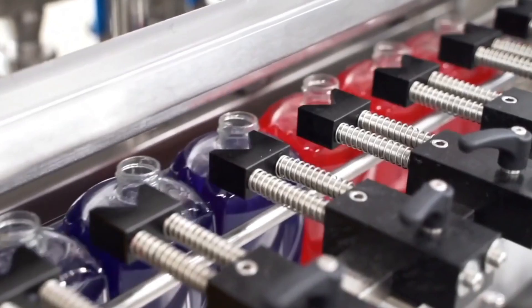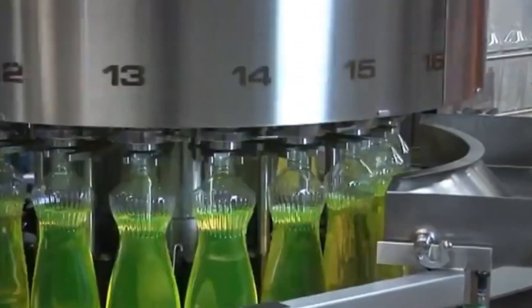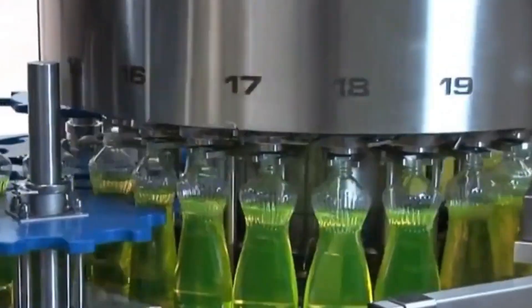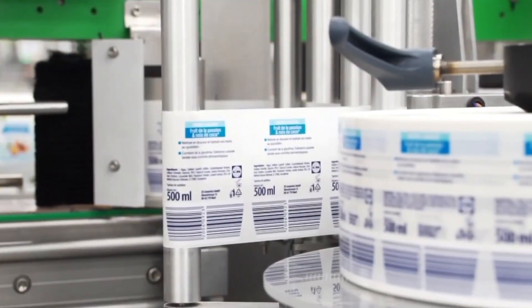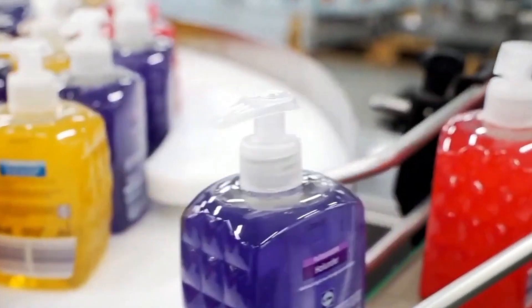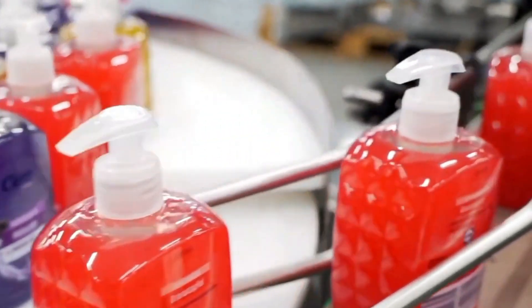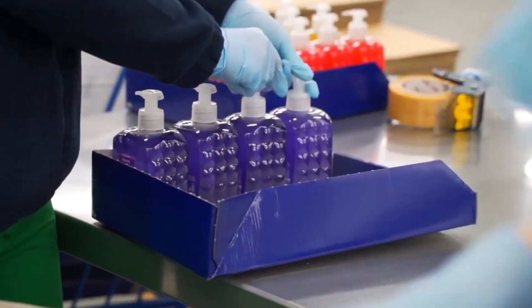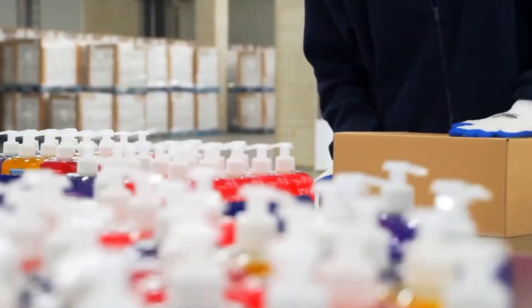The sealed packets are then automatically sorted, stacked, and packed into cartons using robotic arms. These cartons are palletized and shrink-wrapped, ready to be shipped across the country or even overseas. In the warehouse, inventory management is handled through barcode tracking systems, ensuring the right products reach the right retailers at the right time. Some factories ship out hundreds of tons of detergent daily to meet nonstop demand.